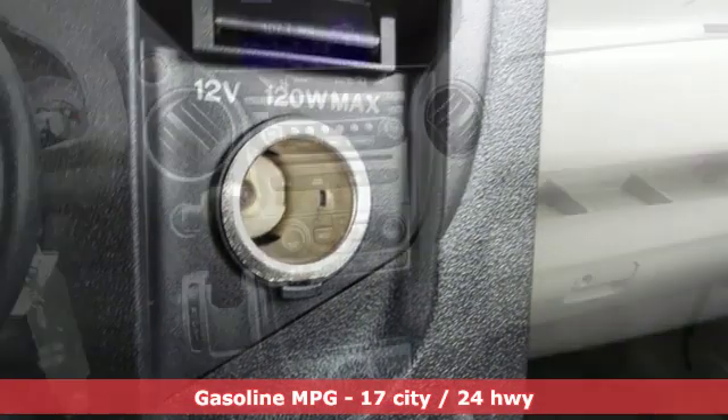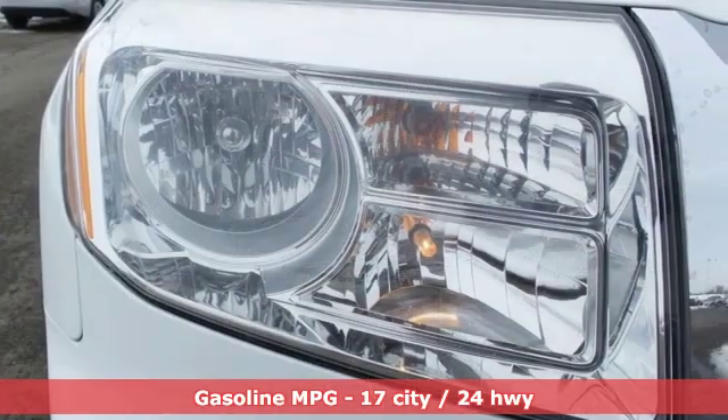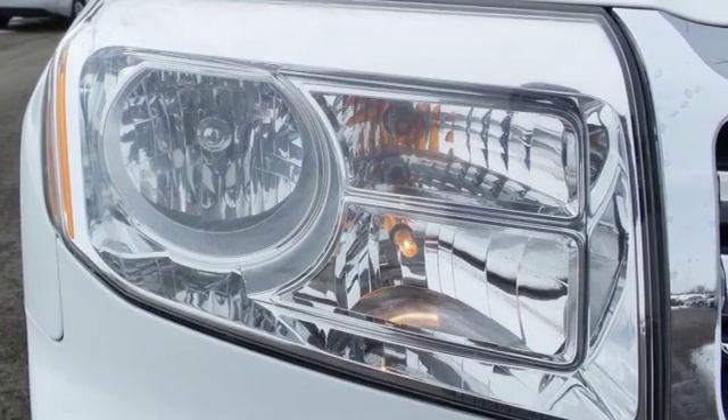V6 engine, front heated leather bucket seats, external memory control, auto dimming rear view mirror, dual zone climate control.